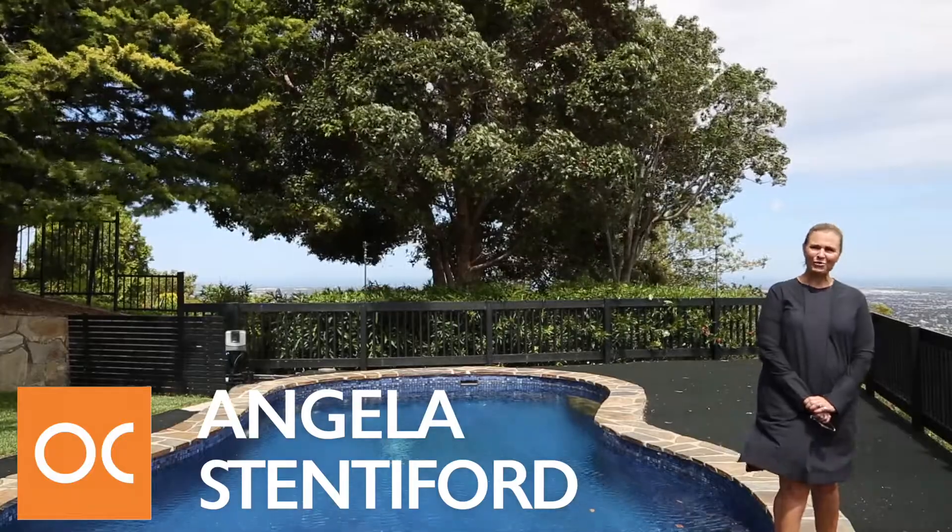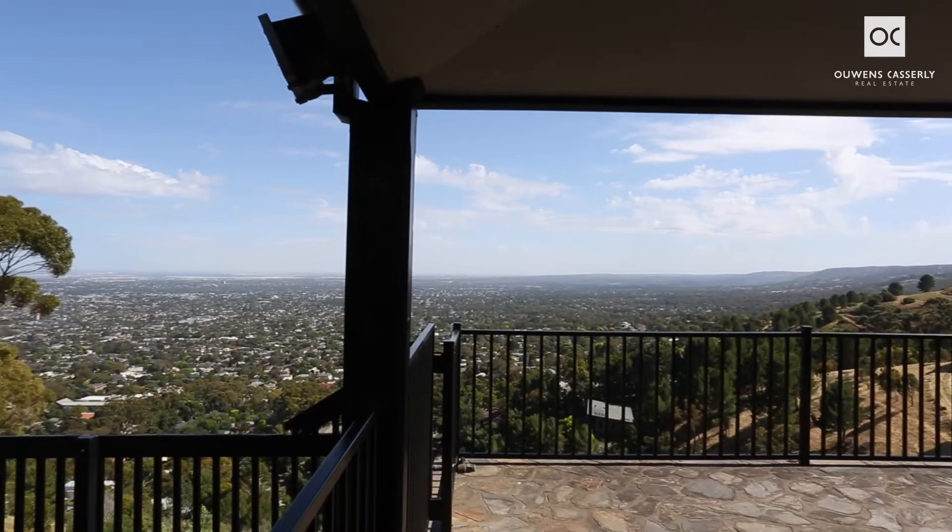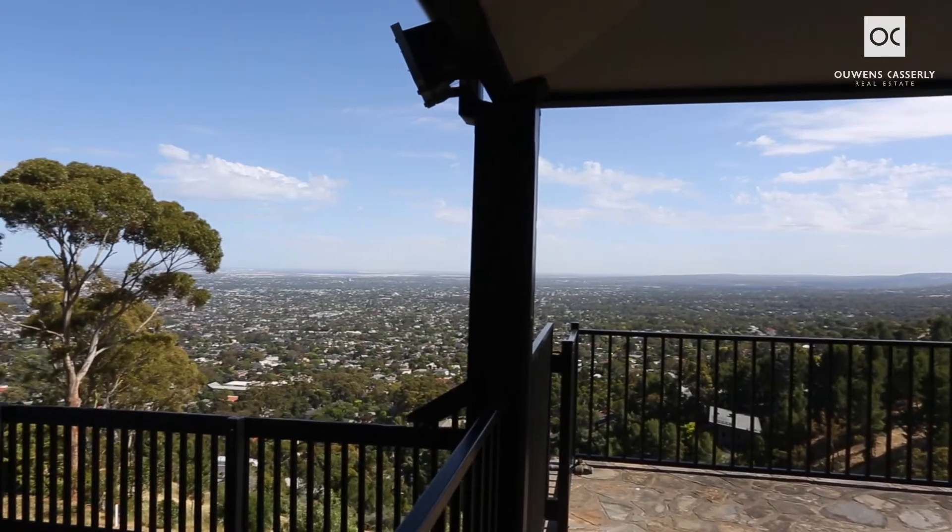Good afternoon, I'm Angela Steneford from Owens-Casserly Real Estate and Michael and I are proud to present number 9 Seaview Road, Mount Osmond.